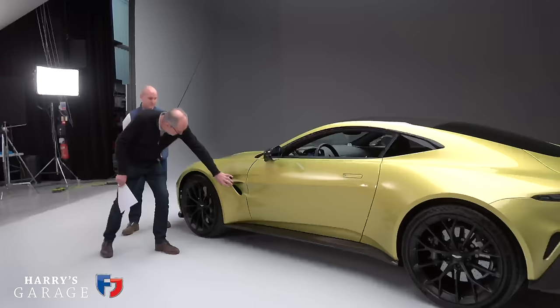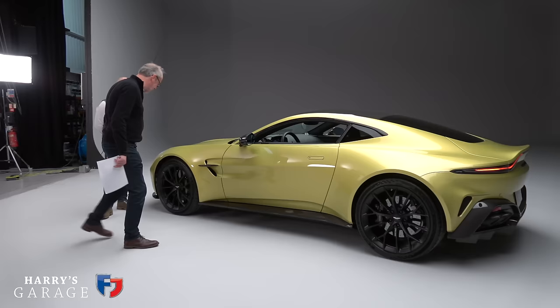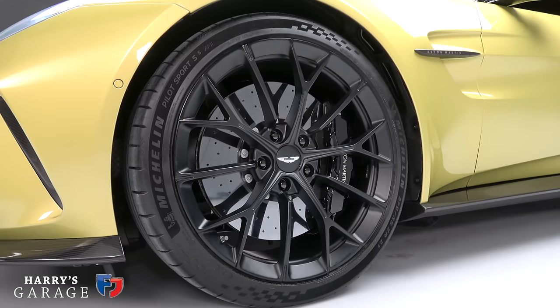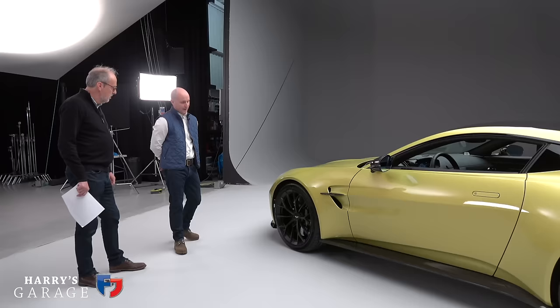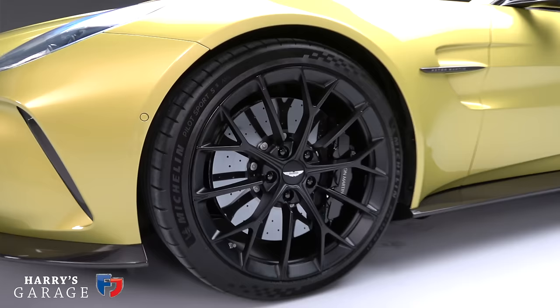I like composite — it doesn't dent, and it's light. This is a fantastic new detail here — it's a fair bit deeper than the feature on the old car, and it's functional. Air flows from within the wheel arch down the body side. The forged wheels are upsized to 21-inch front and rear, but they're lighter, so we don't suffer any degradation to ride comfort.